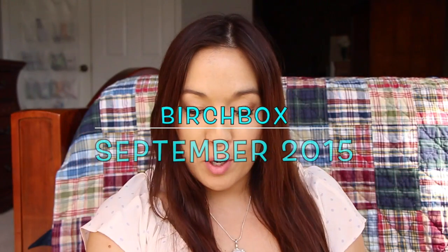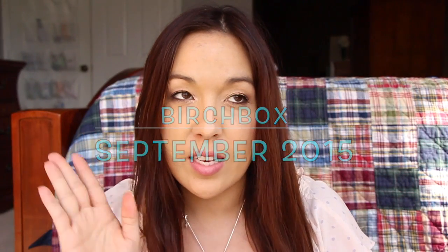Hi you guys, I'm here with my Birchbox. I'm super excited because I think this Birchbox is supposed to be good. I hope I'm not wrong, but anyway.